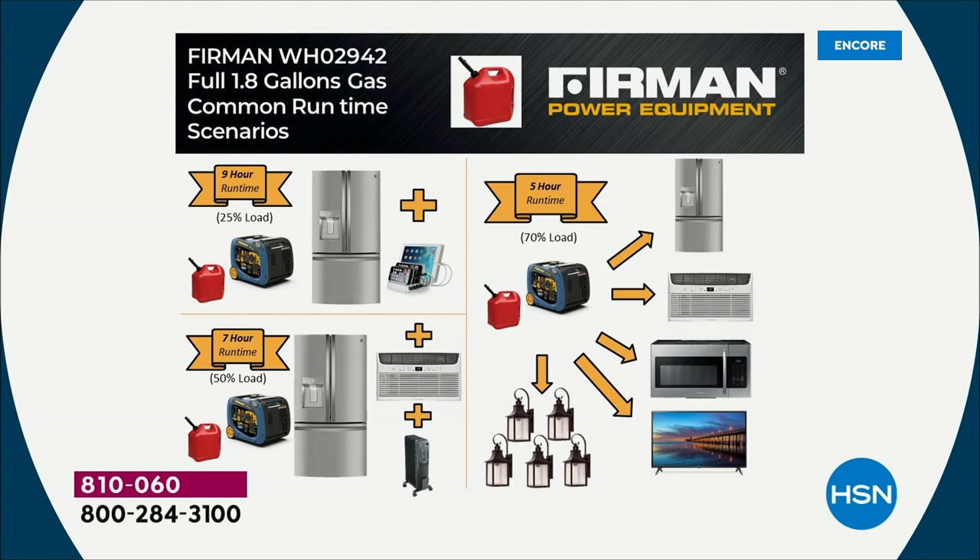Jason: On gasoline, you're going to get nine hours of runtime at 25% load. A good example would be running a refrigerator and some lights, or a refrigerator and a TV, or charging cell phones and tablets and portable computers. You're going to be able to run those things for nine hours on just 1.8 gallons of gas — this is a very, very fuel-efficient machine.